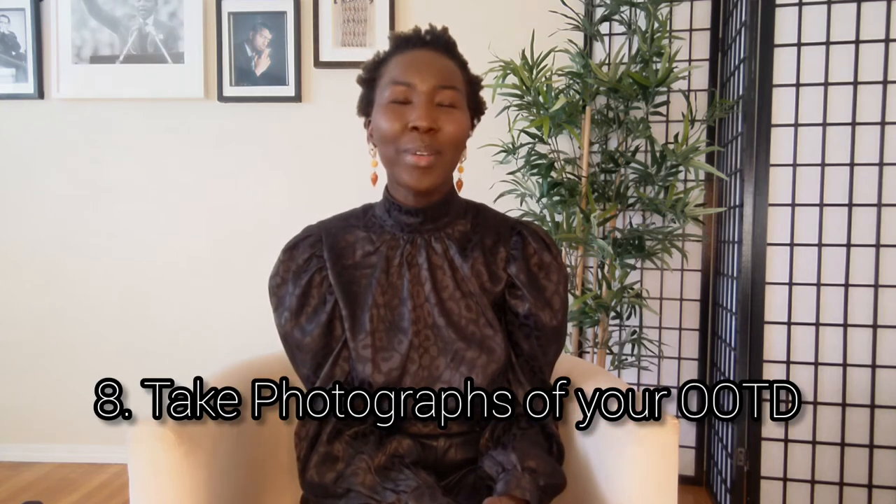Tip number eight is to take pictures of your outfits, especially when you put on an outfit and feel like a million bucks. Make sure you take a picture or ask someone to snap a photo of you. You can add those pictures to your inspiration folder, so next time you're looking for style inspiration you can go through them and figure out new ways to put your looks together.